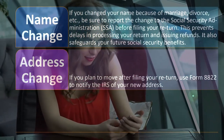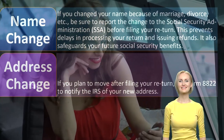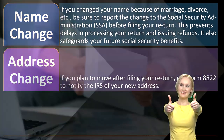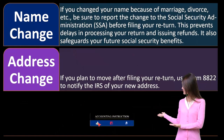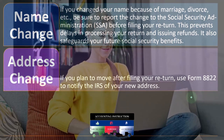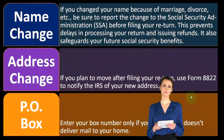For an address change — if you plan to move after filing your return, use Form 8822 to notify the IRS of your new address. If you're expecting a paper refund check mailed to you, moving without updating your address will cause a problem. An electronic direct deposit may be less affected, but it's still best to notify the IRS since they correspond by mail.